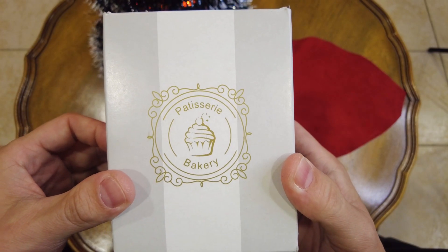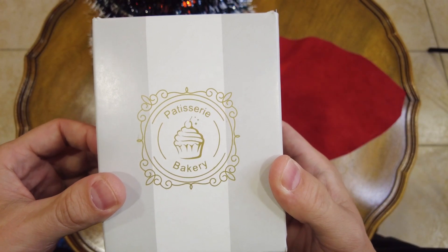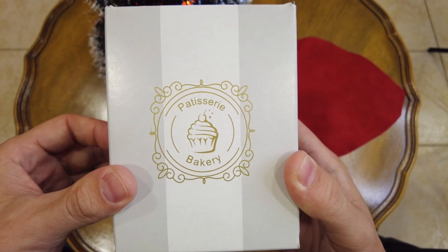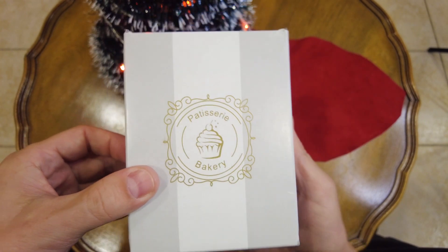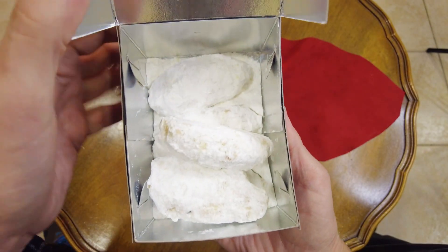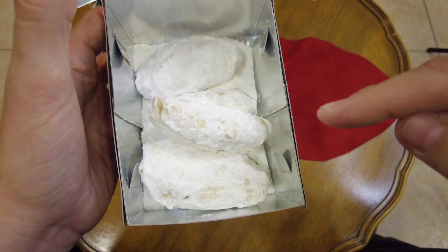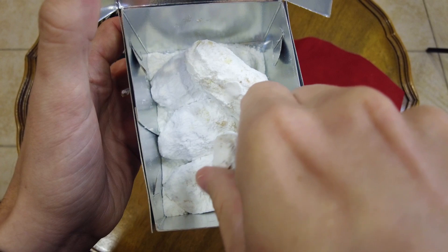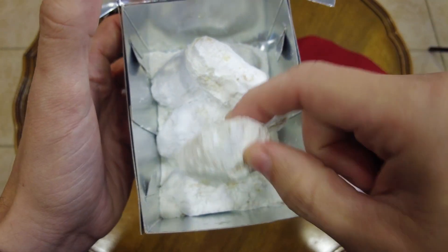So these festive biscuits are found in any decent bakery or patisserie throughout Greece at this time of year. People often make them at home as well and they look something like this. So they are buttery biscuits covered in icing sugar. People often cut them in festive shapes such as half moons,